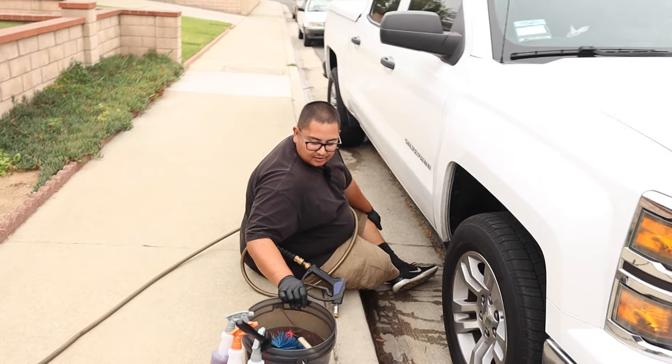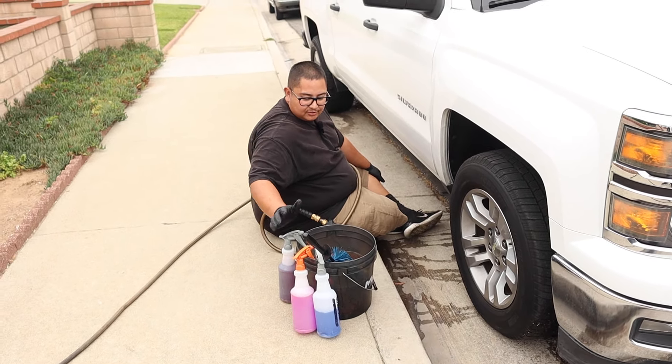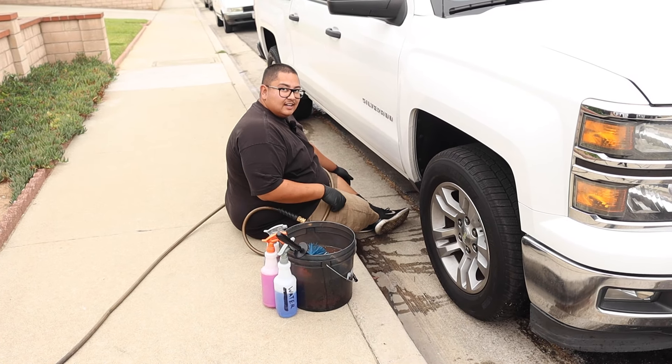Now we're going to test out the products I use. I have my degreaser and my Brake Buster. I use the Brake Buster specifically to break down the brake dust on the rims and wheels, and the degreaser I buy in bulk for a good price — that's why I do it this way. Every once in a while if the wheel barrel has caked-on brake dust, I like to use a non-acid from Nanoskin — I have the bottle so I'll show you guys.